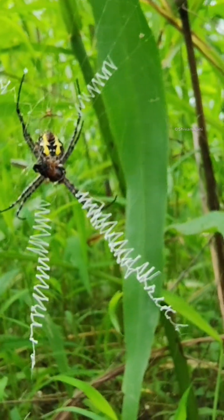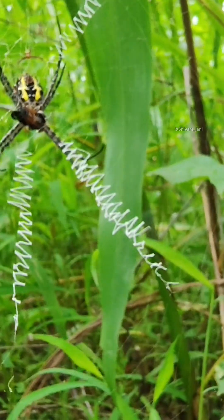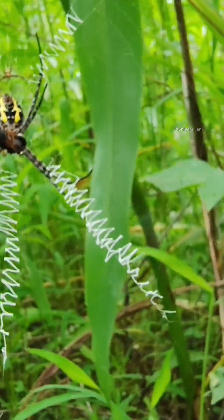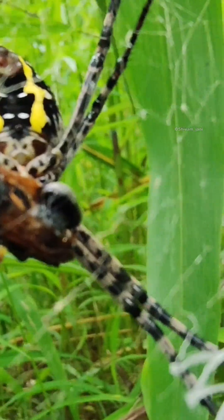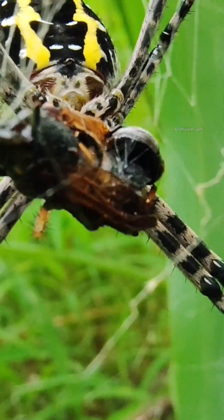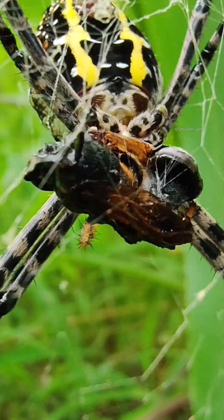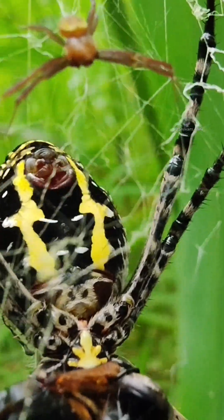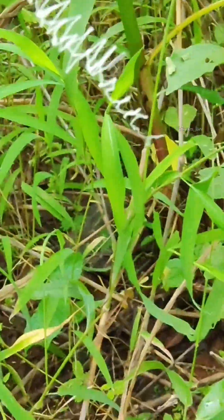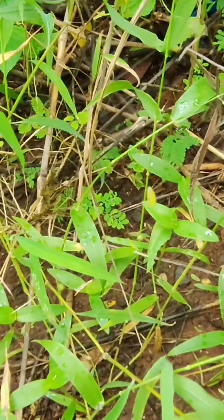This is a good chance for the male to come closer to the female. In the Argeo genus, these tiny males often get eaten by the female right after mating. So males have to be really cautious. This is the perfect time for the male to come closer because she is busy eating.